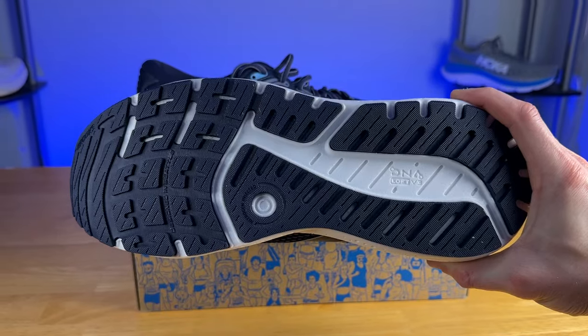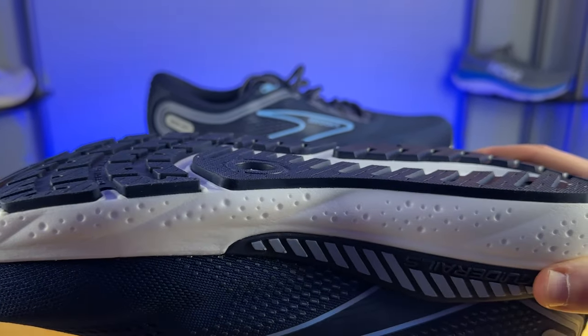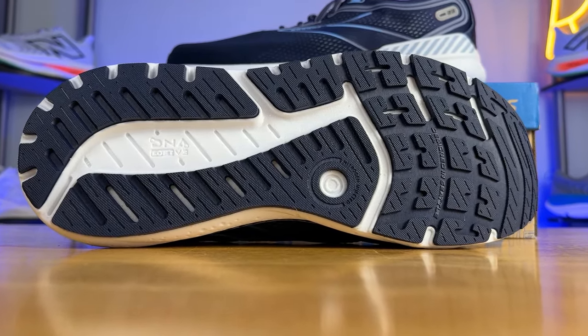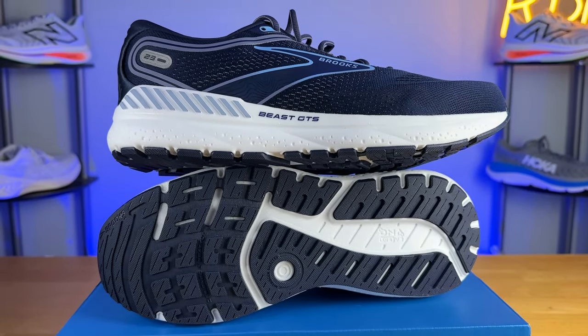Because the midsole is so stiff and firm, I was able to notice the rocker geometry a bit more compared to the Adrenaline GTS. The outsole almost looks like a trail shoe just because of how thick the rubber coverage is — it kind of blows away the Ghost and the Adrenaline GTS. You also have rubber through the midfoot and between the forefoot flex grooves to help stiffen things up and provide even more guidance. I predict this shoe should last quite a while since it's more focused on durability and guidance rather than lightness and speed.